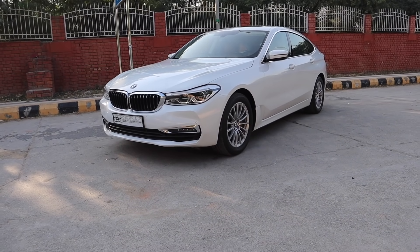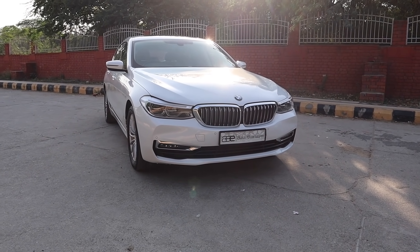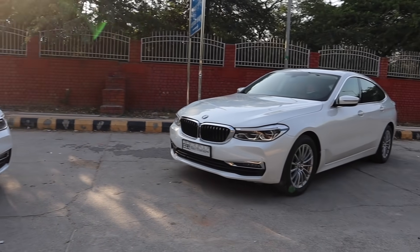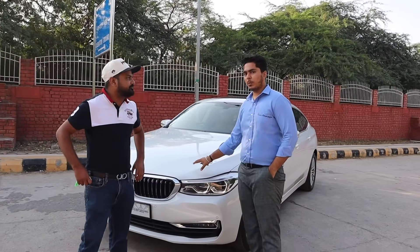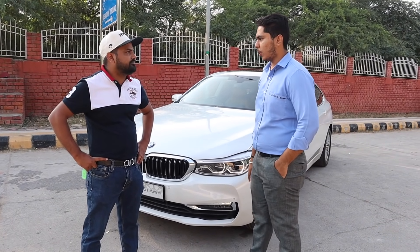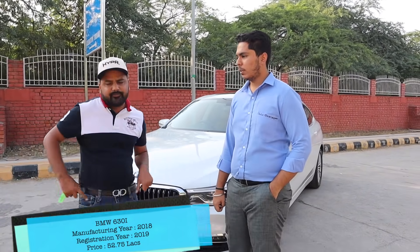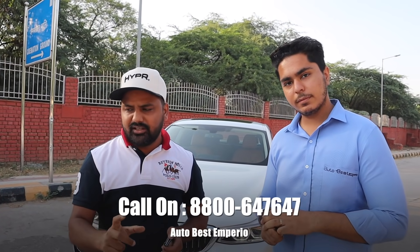If you can't tell which is diesel and which is petrol from looking inside, it's confirmed right here — this is diesel and this is petrol. The petrol car is 2018 manufacturing, 2019 registered, with only 24,000 km driven. It is the luxury line top-end variant, and we are asking only 52,75,000. Both cars have company warranty valid until 2021.